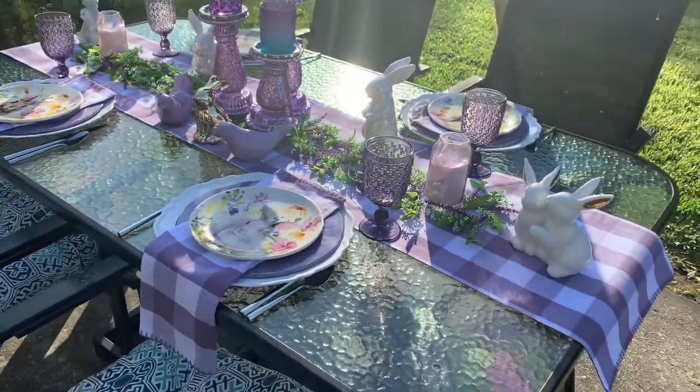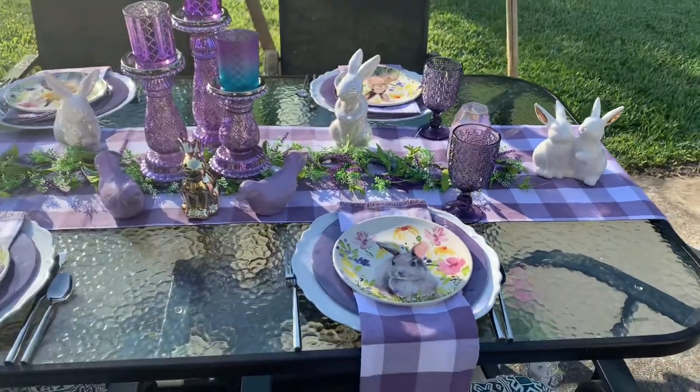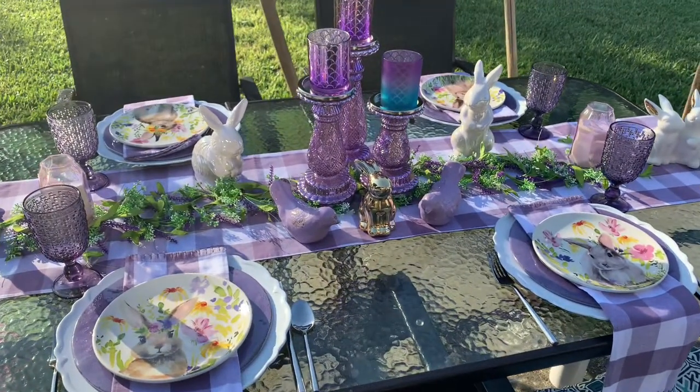All right guys, so this is my second day tablescape. Again, please go by and check out the seven-day tablescape challenge being hosted by Tammy Thompson, TVMG.